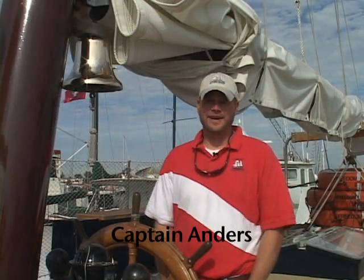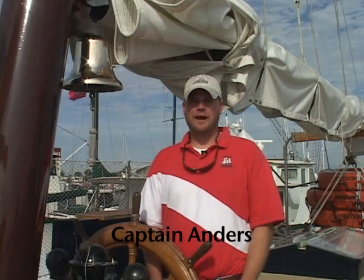Welcome aboard the Schooner Freedom. My name is Anders, and I have been the captain on board for the last couple of years. The Freedom is a Civil War style cargo vessel — it would have been around during the 1860s. It is a replica of no specific boat, but it was built in 1981.